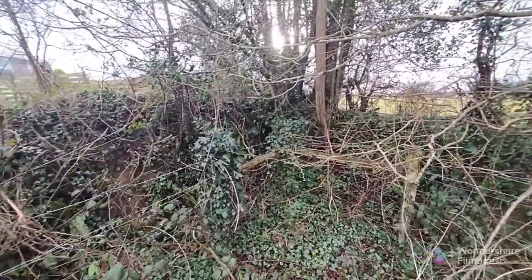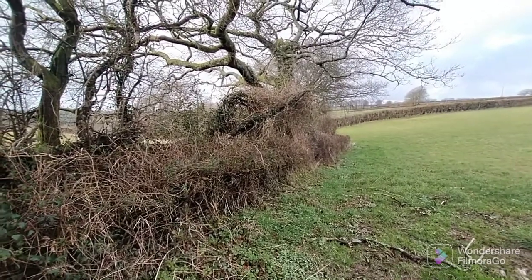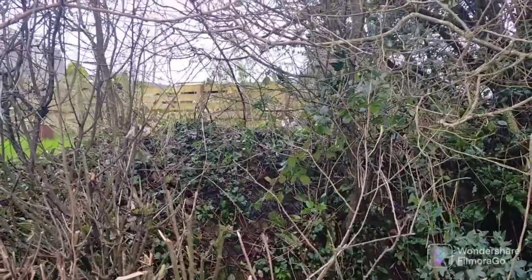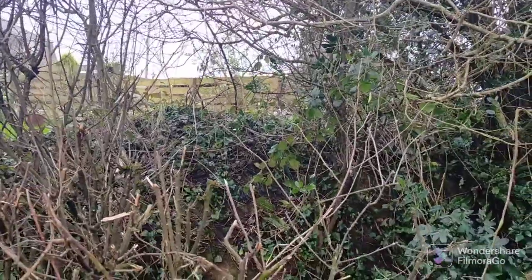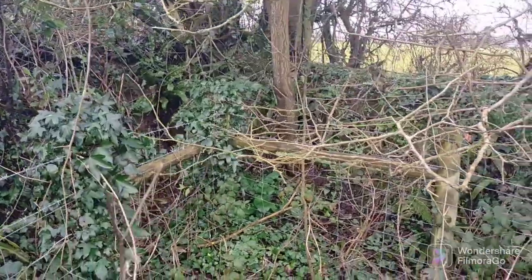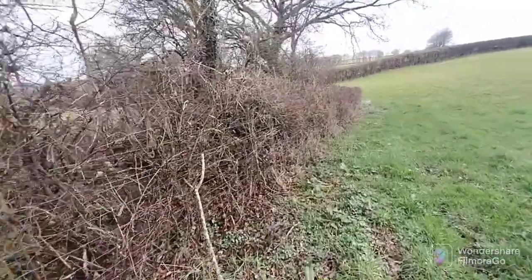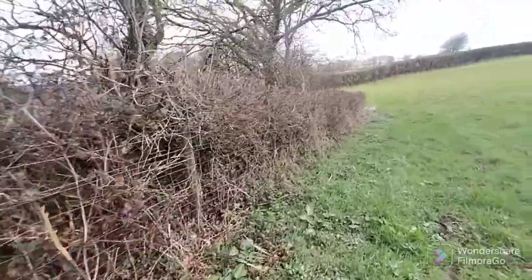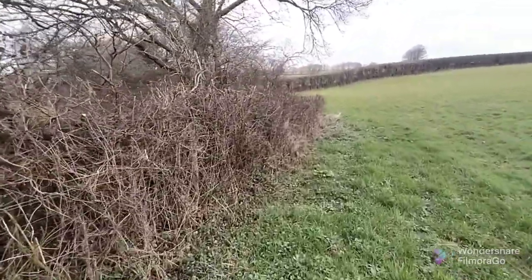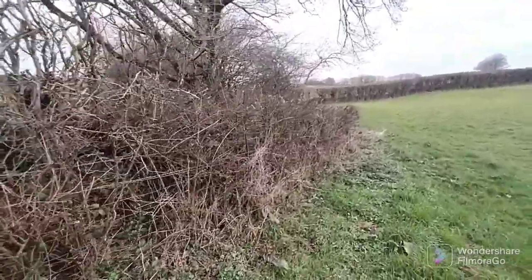This is a junction in this paddock where two hedgerows meet — one which I've just shown you and this one here, which runs down through the paddock and joins the other fields. If you were to follow it, it would go down through the valley. I'm going to take you down this hedgerow — it will become apparent. I am hunting in this hedgerow and I am looking for something very ancient and very special.